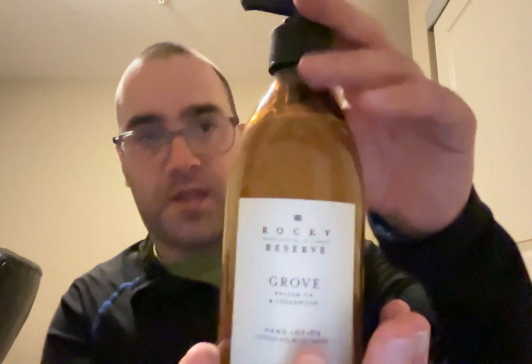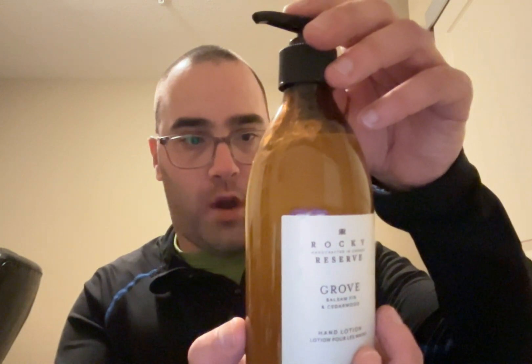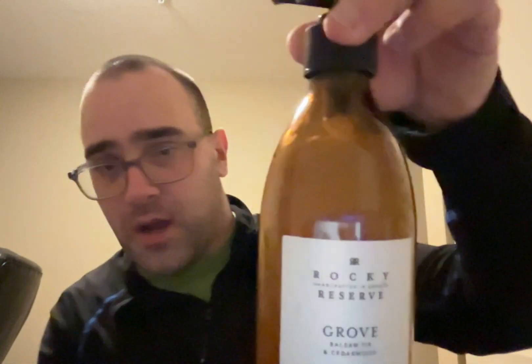So what Sarah got was a couple of things. One in this nice little baggie here — it's a glass bottle. This is Grove Balsam Fir Cedarwood hand lotion. It's the same scent as the soap I got, but in a hand lotion. You warm one to two pumps of this rich lotion between your hands and gently massage into skin. Taking a whiff — yeah, smells just like the soap, a little bit different but still really good. That's the lotion Sarah got, came in this nice little baggie.